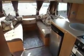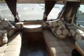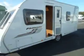So it's a very nice fixed bed caravan for the smaller car. Lovely condition. So there we have it — the Swift Fairway 470 caravan.